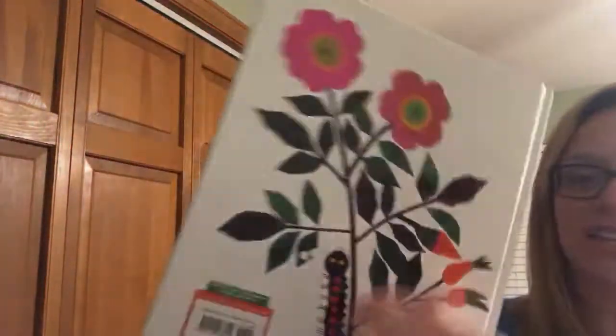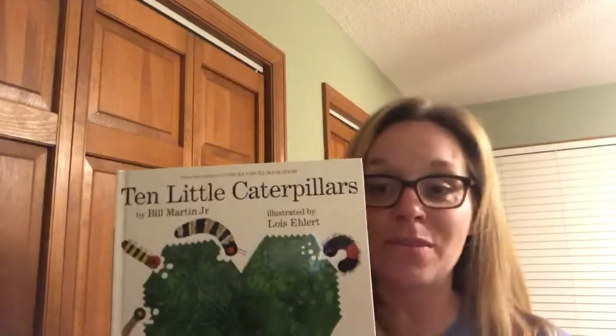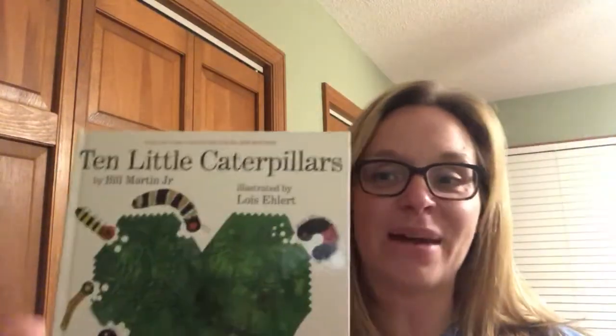And that's the end of our story. There goes that caterpillar climbing up the flowers. I hope you enjoyed our story about our ten little caterpillars. Hope everyone's doing well — stay healthy and safe. I love you and I miss you. Bye-bye!